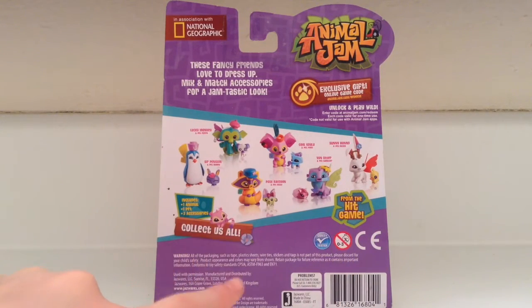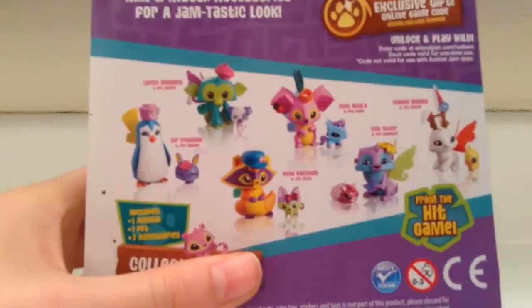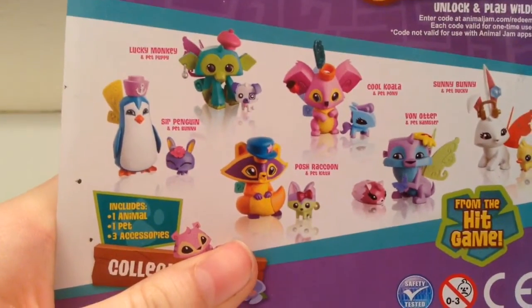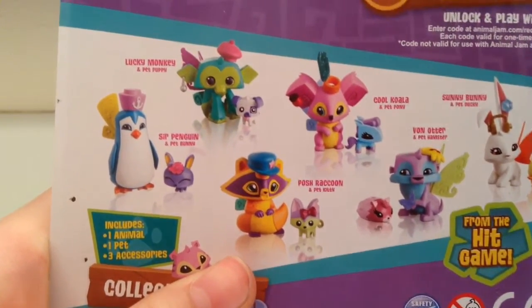I have to see something — the bow right there actually does go on the cat. On this picture, look at the raccoon — there's no hole on its tail! On the actual toy there's a hole, but on the packaging picture there's no hole on its tail. Why?